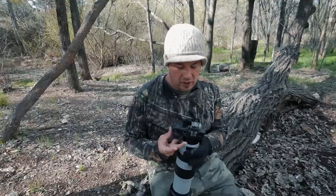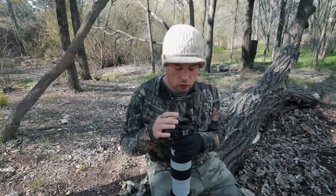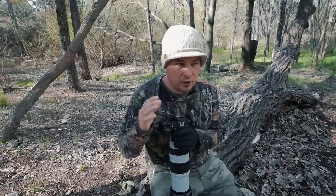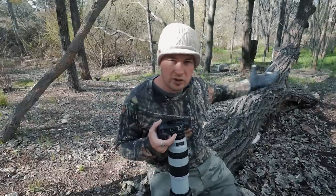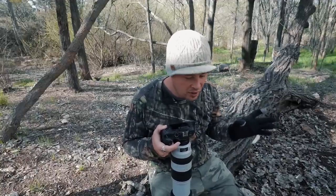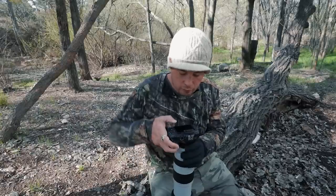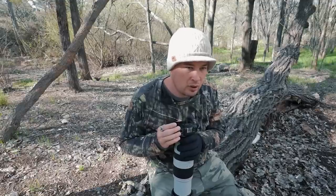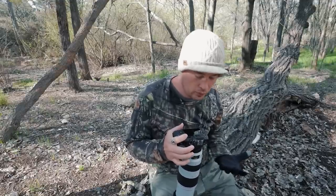In terms of autofocus, I use the same method for pretty much every camera I have. I usually stick to the center point or the surrounding nine for birds in flight. For shooting in deciduous areas like this with lots of tree branches, I definitely stick to a center point, put that where I want it, and I find that's been the easiest way to assure I'm going to get solid, fast focus.